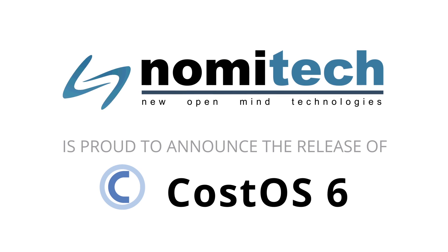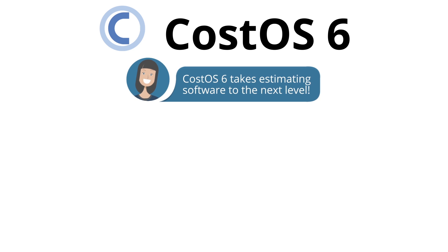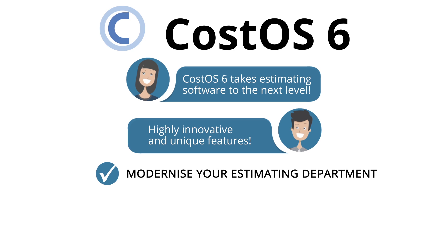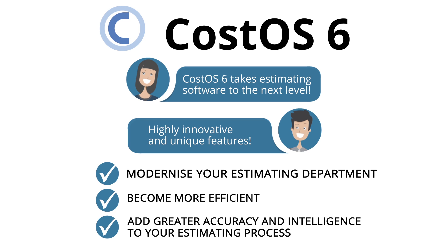Nomi Tech is proud to announce the release of CostOS 6. CostOS 6 takes estimating software to the next level by using highly innovative and unique features that will help you modernize your estimating department, become more efficient, and add greater accuracy and intelligence to your estimating process.